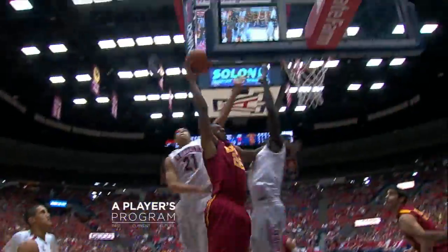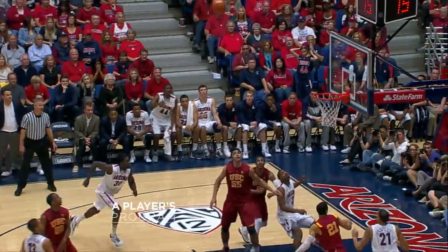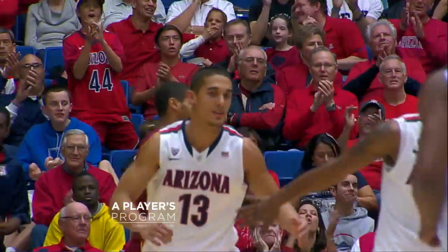Fontaine, right baseline — it goes to Wesley going for the jam, blocked away! And Lyons, back to Nick — fake right, drive left, jump it up and banking off the glass! That shot, no doubt! Great move — Nick Johnson over the head! Slam dunk!